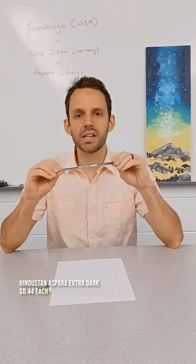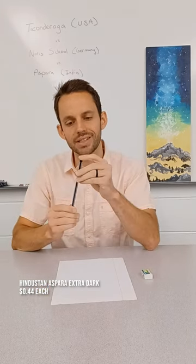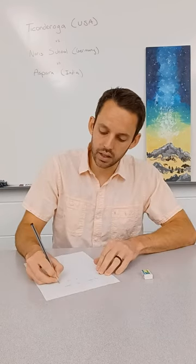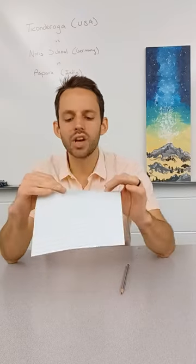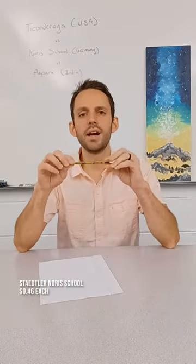First up, I have the Aspara Extra Dark Pencil. It comes with its own eraser because it doesn't have an eraser at the end of it. As I'm writing this, it seems like it does a really good job of gliding across the page. Let's check out the eraser. I'm not in love with the eraser — it does an okay job of erasing. I ripped the page as I was erasing it, so that's not a great sign.